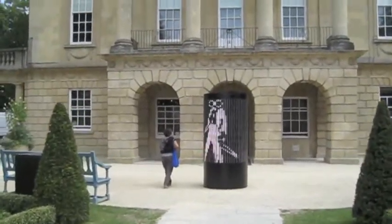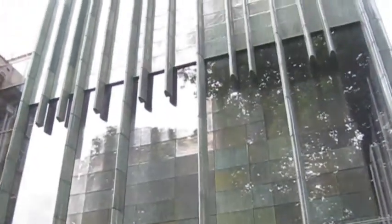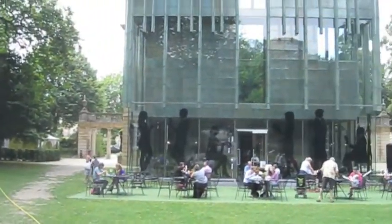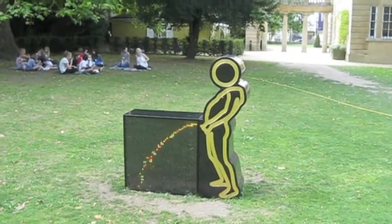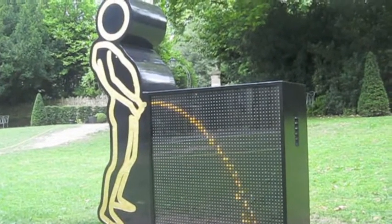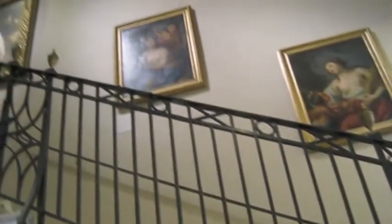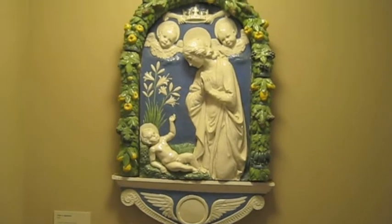It's the Holborn Museum. This is the new glass part that was added to the museum. Lovely staircase. A replica of the 19th century.